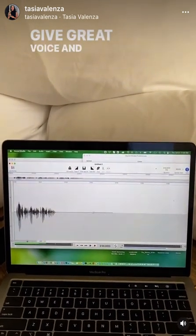Give great voice and have my travel too. Hope that's helpful — love to hear how you do VO on the go.